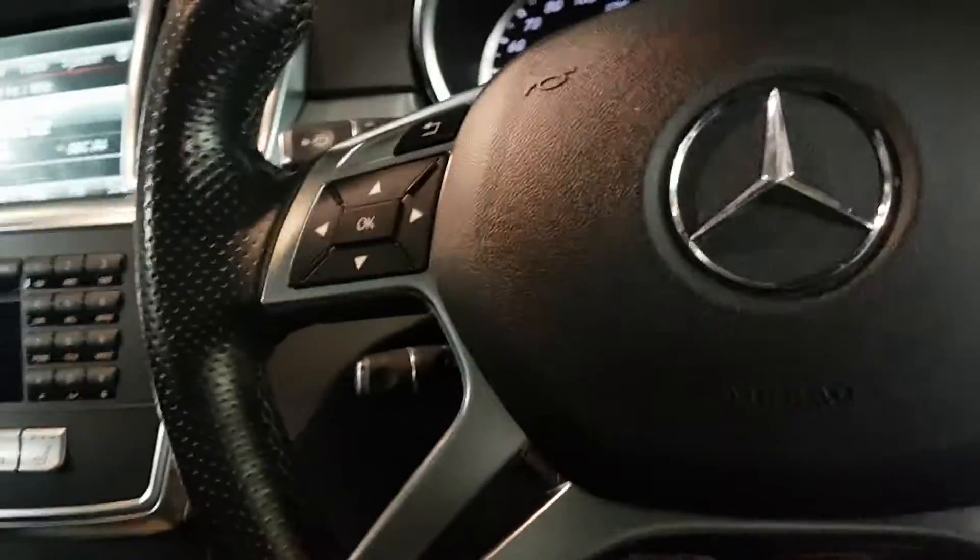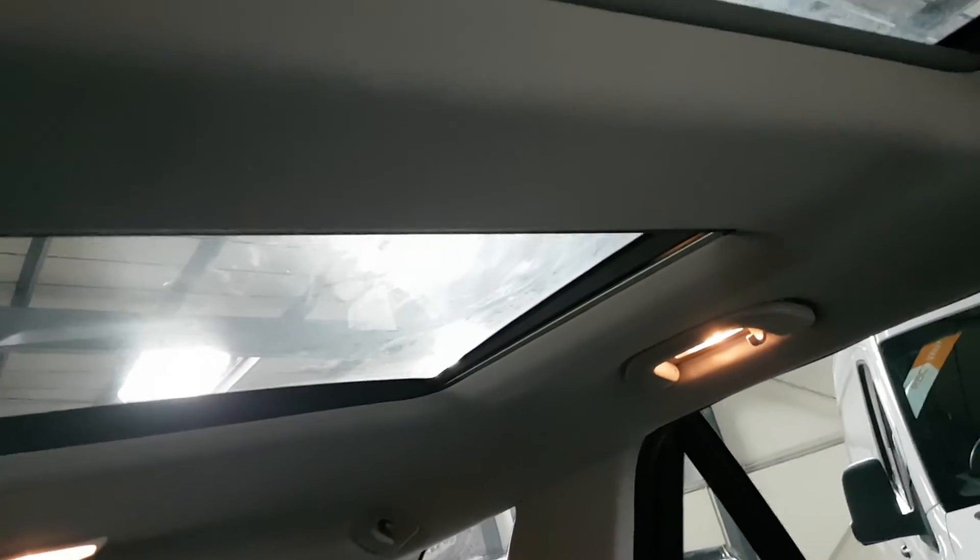I nearly forgot the most important bit — the pan roof! There's a little lever here that does your blind, and the rear blinds are retracting as well, going into the middle. That's all controlled from here.